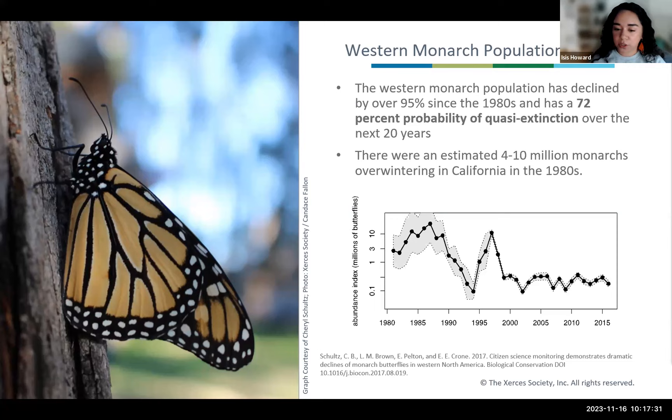Additionally, one of our partners, Cheryl Schultz with Washington State University, led a Population Viability Analysis of the Western monarch population. The study suggested that the Western monarch population has a 72% probability of quasi-extinction in the next 20 years. They've also estimated four to ten million monarchs overwintering in California in the 1980s, whereas in the past five years we've seen between 2,000 and 300,000 monarchs. This volunteer-generated data from our community science projects has been used by researchers, the Xerces Society, and the United States Fish and Wildlife Service to model species resiliency for the Western monarch population as part of the species status assessment process. All of this data is really going to emphasize the importance of creating policy changes to better support monarchs so that we don't see them go extinct in the next couple of decades.